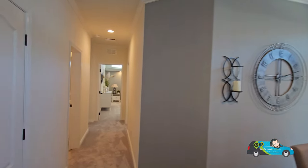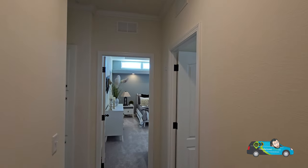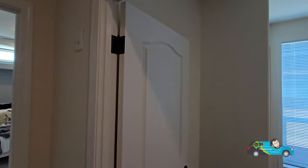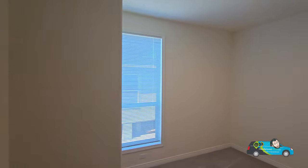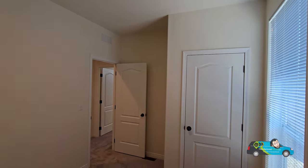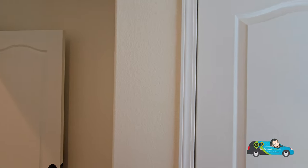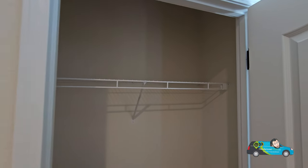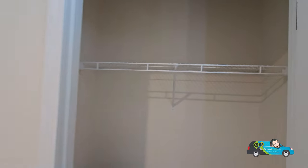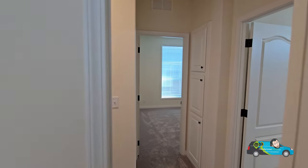Moving down the semi-long hallway, the first guest room is a decent size — 10 feet by 10 feet 8 inches by 13 feet 6 inches. It has an angled wall, which is a consideration. Personally I'd use it more as an office, but it has plenty of room for a twin, full, or possibly even a queen bed. The closet has wire shelving and looks nice.